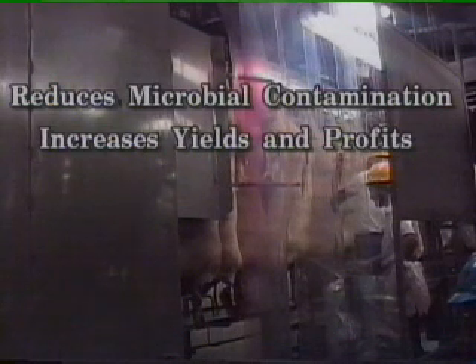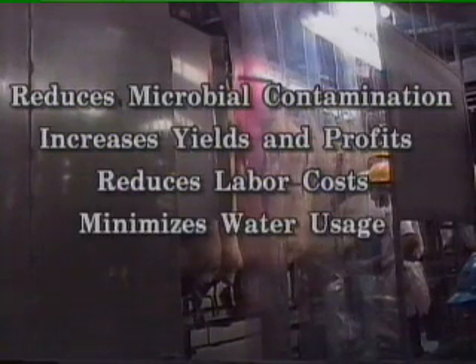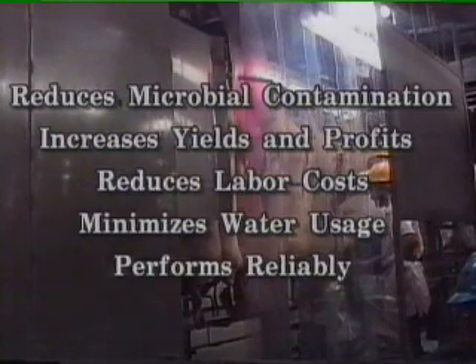It increases yields and profits due to reduced trim, estimated at one quarter to one half pound per carcass. At today's high kill rates of 1,000 head per hour or more, increased yields of even one quarter pound per carcass will increase profits by over one thousand dollars per day. It also reduces labor costs by eliminating manual washing and reducing trim labor, minimizes water usage saving you water and sewage costs, and performs reliably with minimal maintenance costs.